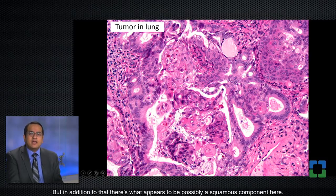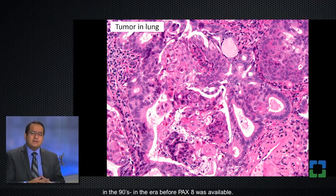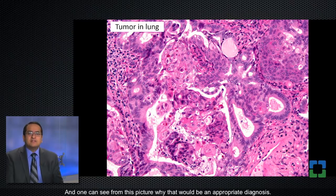In addition to the adenocarcinoma component, there's what appears to be a squamous component — it's a little bit more solid appearing. This was way back in the 90s, in the era before Pax8 was available. At that time, this was called adenosquamous carcinoma, and one can see from the picture why that would be an appropriate diagnosis.